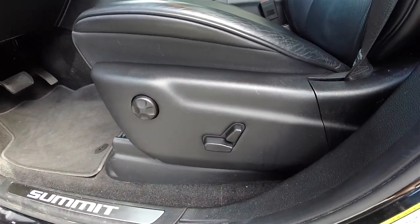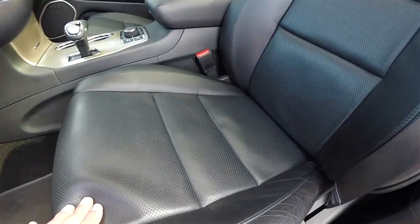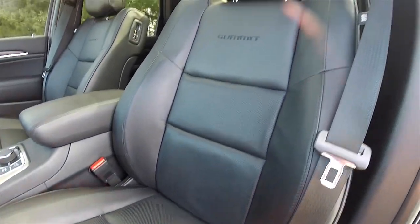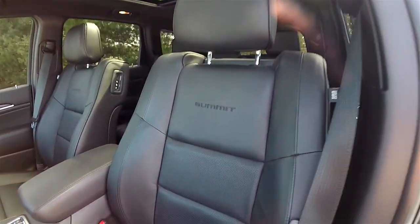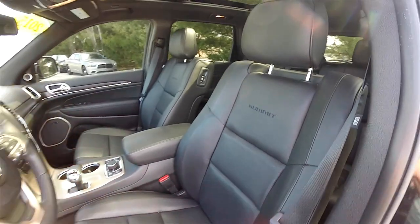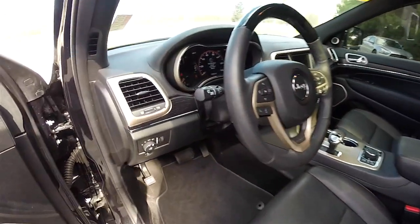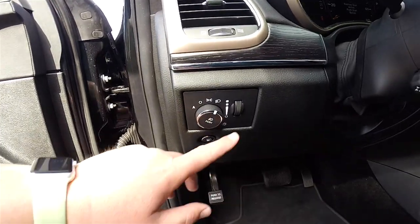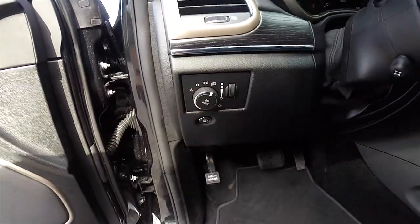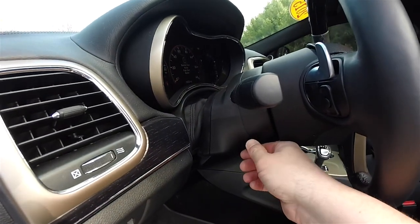This vehicle does have 8-way power driver and passenger seats with 4-way adjustable lumbar support and the ultra-premium perforated leather interior. It does have the Summit logo embroidered in the seat back. There are automatic headlamps and fog lamps, instrument panel dimmer, electric fuel door release, leather and wood wrap, and a power tilt and telescoping steering column.